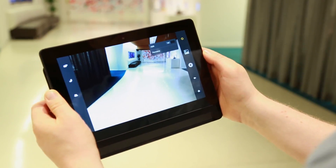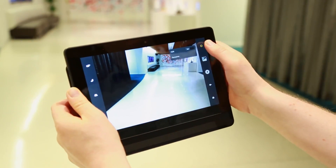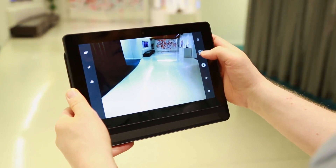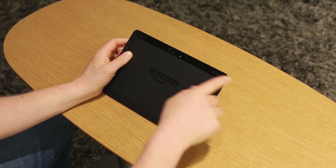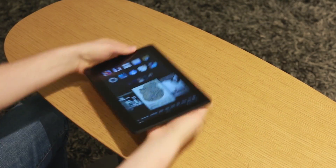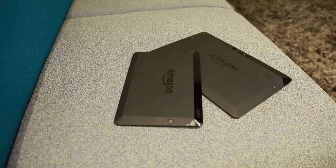Pretty decent camera, looks all right in natural lighting, doesn't do too great in an office setting, but it'll do pretty much everything you want. Speaker grills have been moved up top, which is really nice — that means you're not going to block them with your hands when you're actually holding the tablet.